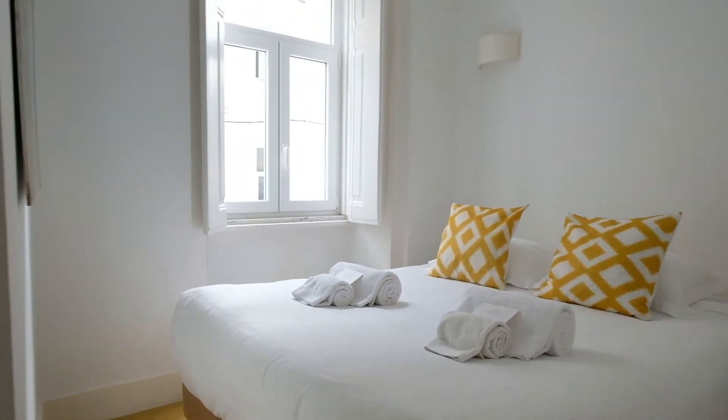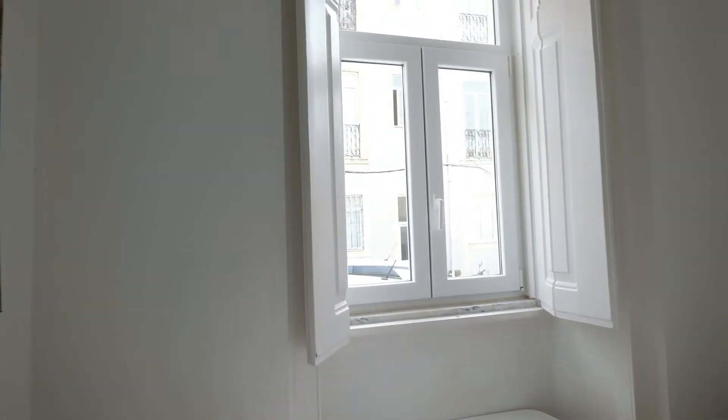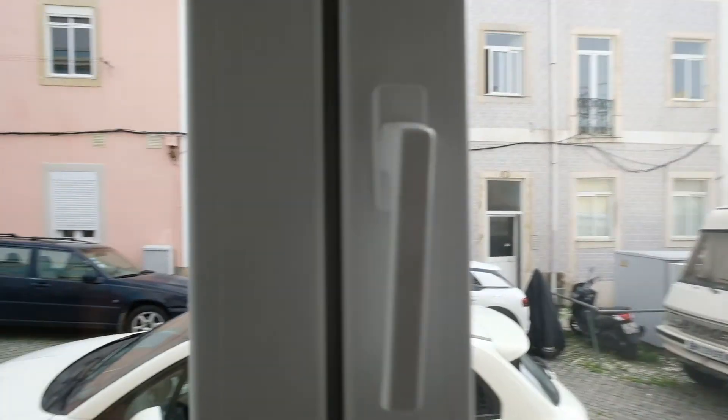And there's a double bed, as you can see. And it has a window — you can see here.